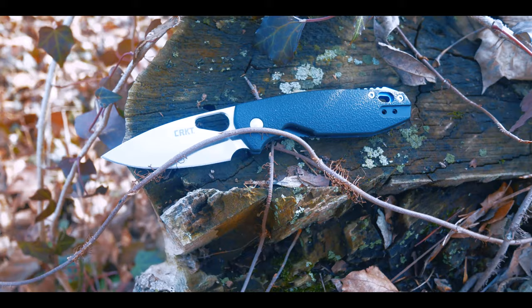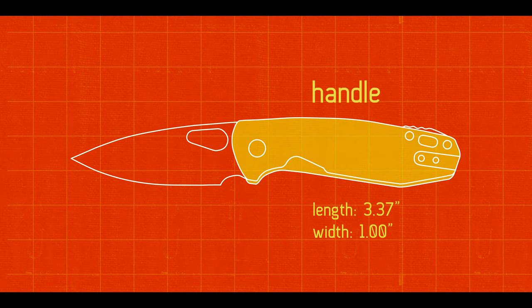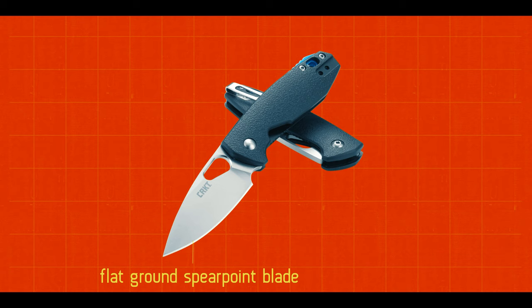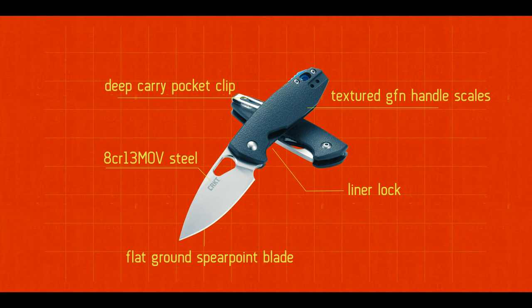All that being said, this is my review of the CRKT Pete — welcome to Behind the Edge. Weighing in at just 2.5 ounces, the Pete has a handle length of 3.37 inches, a handle width of 1 inch, and a handle thickness of 0.46 inches. It has a blade length of 2.625 inches, a blade width of 1 inch, and a blade thickness of 0.13 inches, giving the Pete an overall length of 6.5 inches. It features a flat-ground spear point blade, 8CR13MoV steel, a tip-up reversible deep carry pocket clip, a liner lock, and textured GFN handle scales.